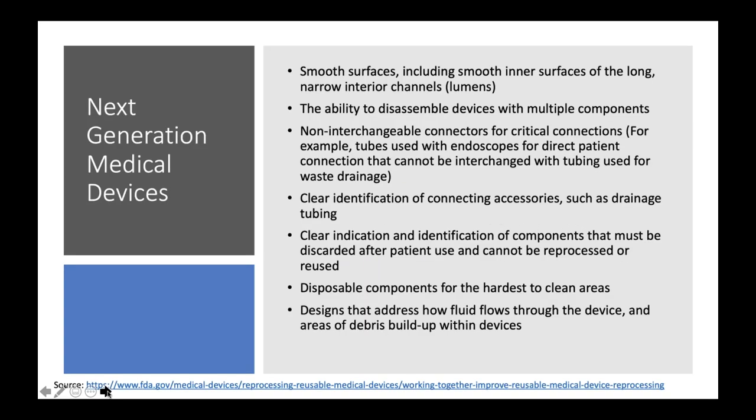The safety alert ended with really looking at next-generation medical devices. Based on identified risk, what can we tell manufacturers we want in these devices? We want smooth surfaces, the ability to disassemble them, clear identification of accessories, confirmation that the device has been reprocessed. What about disposable components for hard-to-reach areas? And ways to look at the flow of both fluids, suction equipment, and devices passed through the instrument to identify signs of debris and buildup — all contributors to biofilm formation.